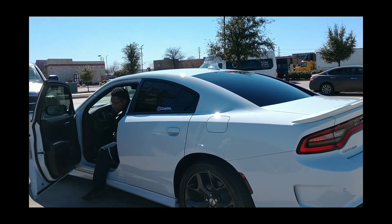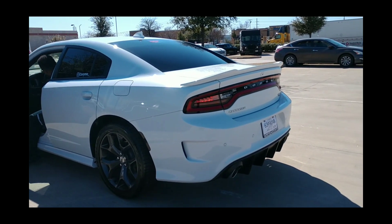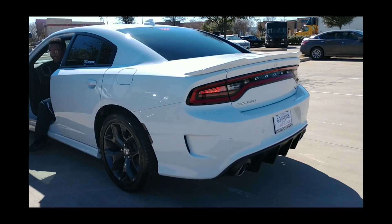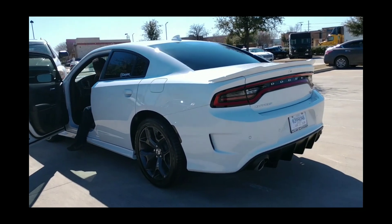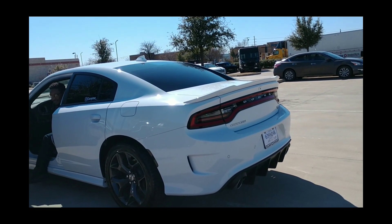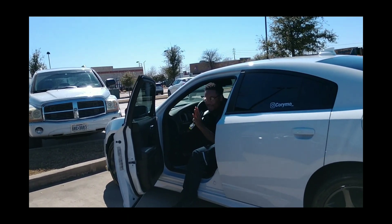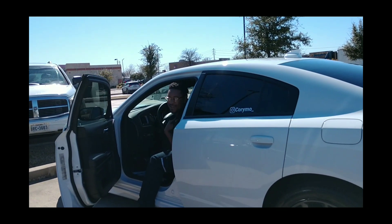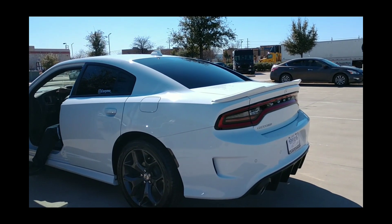You ready, sir? Yes, sir. Subtle. Very subtle. That's cute. You know what I'm saying? Hey, you put that thing in sport, bro. I'm sorry, my bad — because I was in sport. See? You trying to play me, man. Come on. My bad.